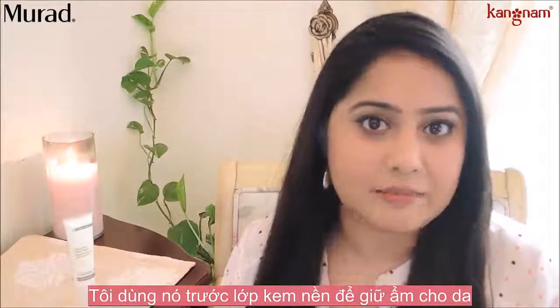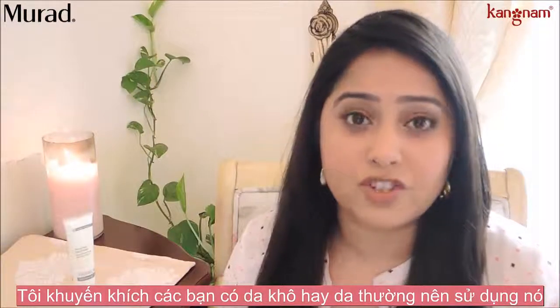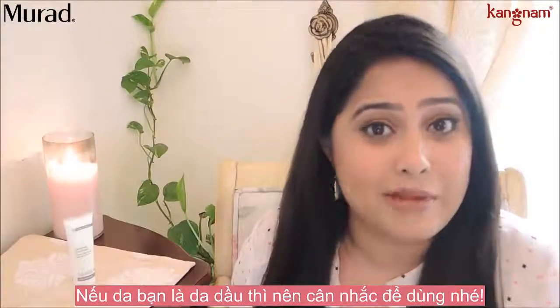I use this as a moisturizer under my foundation, and I would recommend this for anybody who has dry to normal skin. If you have oily skin, I wouldn't recommend this.